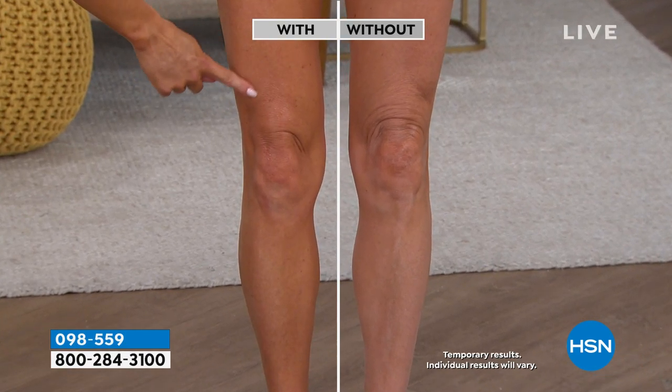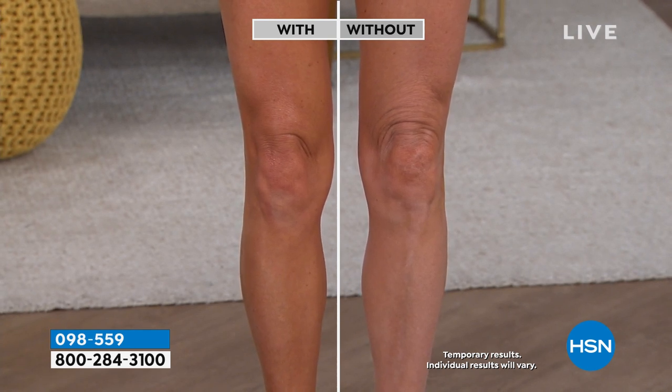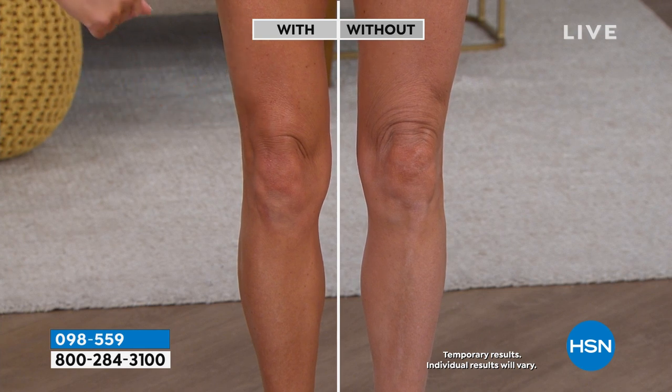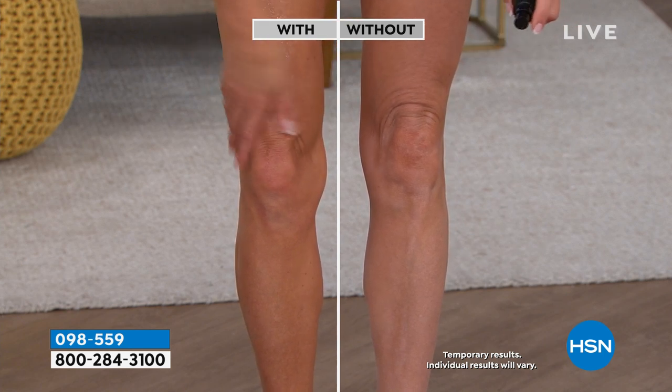It soaks in. She doesn't look slippery or greasy — it's not that kind of oil. These are oils that your body recognizes. Look at the difference — she didn't self-tan one leg and not the other. This is a true illustration of what happens.